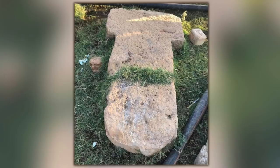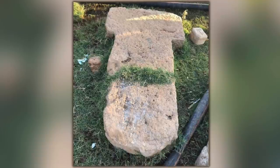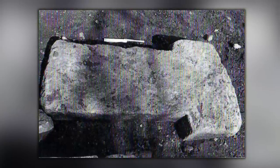This intact pillar, 198cm in length, was found during the construction of a country house at the south-eastern corner of the settlement. There are no reliefs or engravings, but experts noted that it was extremely flat, being just 25cm in thickness.